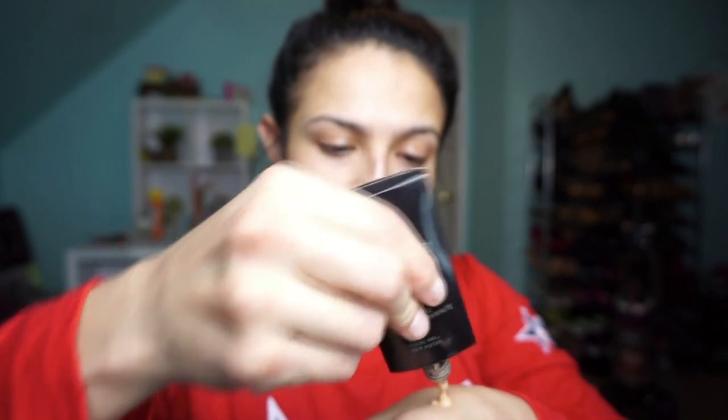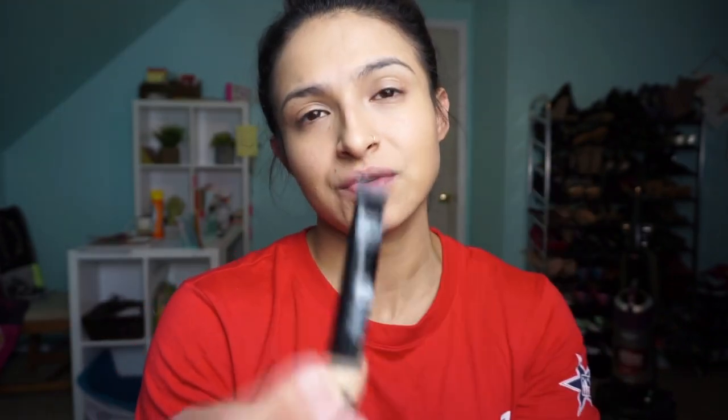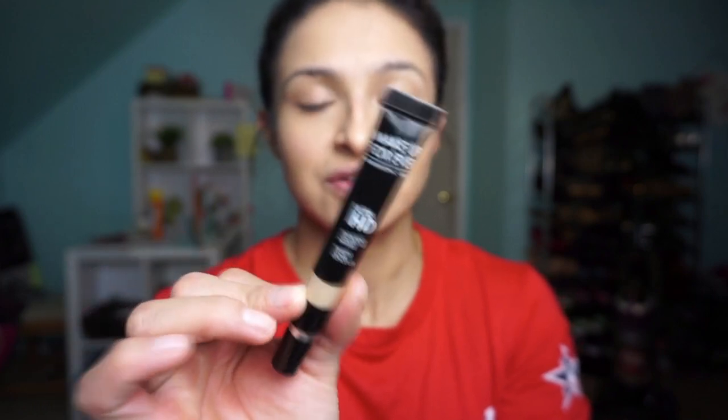I'm going to put the foundation on my hand to warm it up and use this Makeup Geek flat brush to slightly dab it on. Next we're going in with my favorite concealer, which is Makeup Forever HD concealer in Y31. Then we are going to set it with Laura Mercier translucent powder.